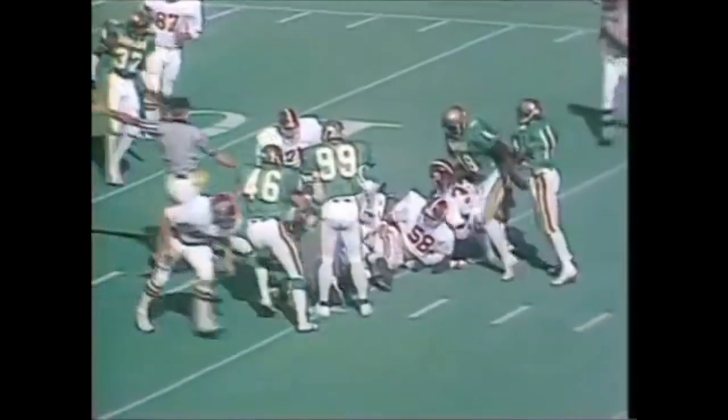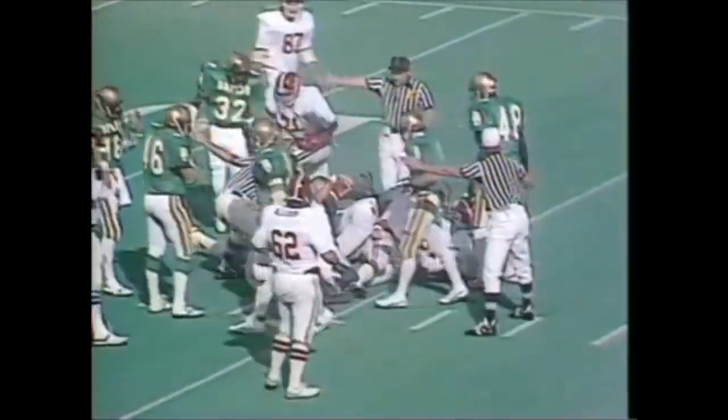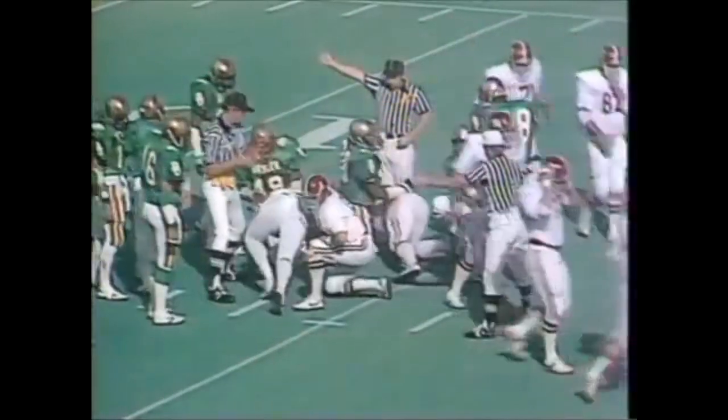There's a fumble on the snap. Fumble on the snap. Alabama recovered. Jacobs dives forward to recover his own fumble.